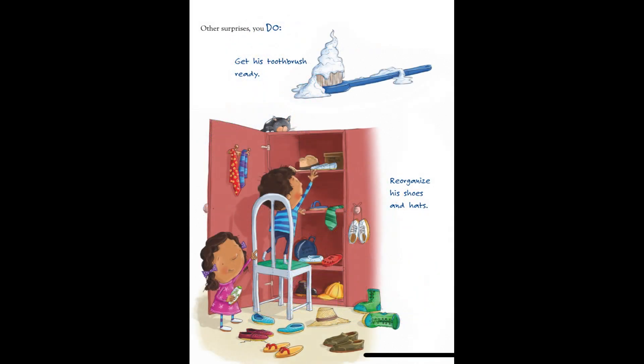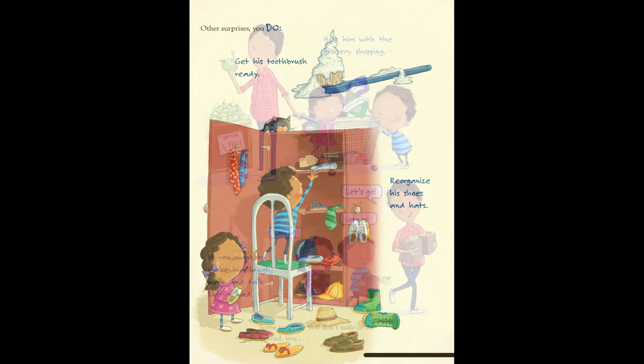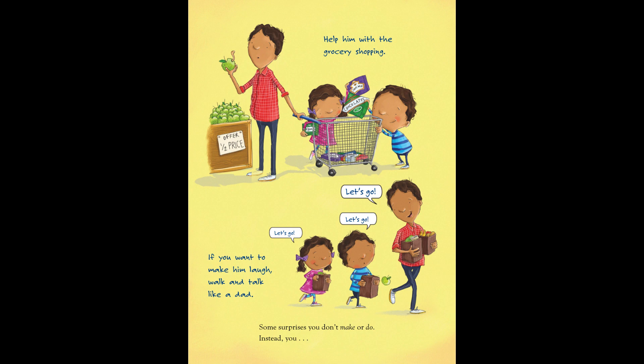Other surprises you do. Get his toothpaste ready. Reorganize his shoes and hats. Help him with the grocery shopping. If you want to make him laugh, walk and talk like a dad. "Let's go. Let's go. Let's go."